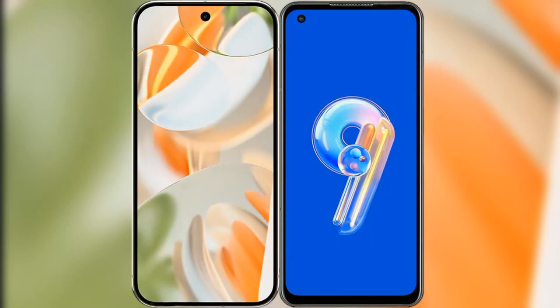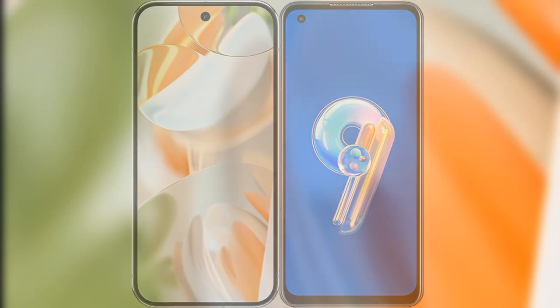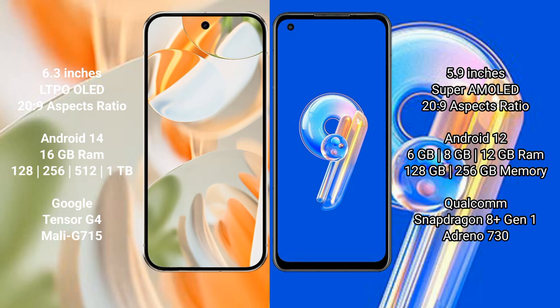I will compare the new Google Pixel 9 Pro with the Asus Zenfone 9. The Google Pixel 9 Pro features a 6.3-inch LTPO LED display, while the Asus Zenfone 9 has a 5.9-inch Super AMOLED display.